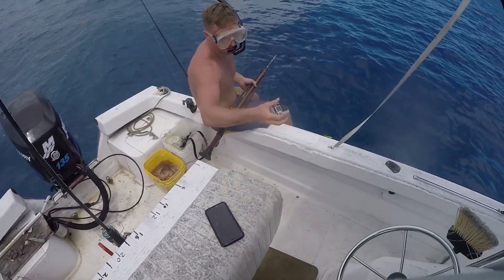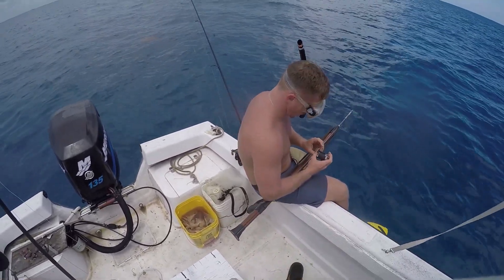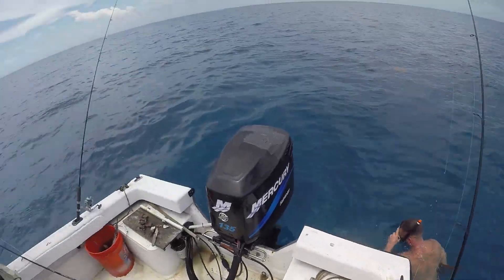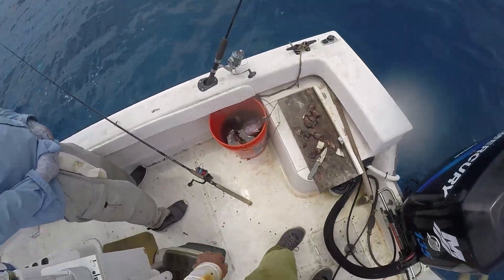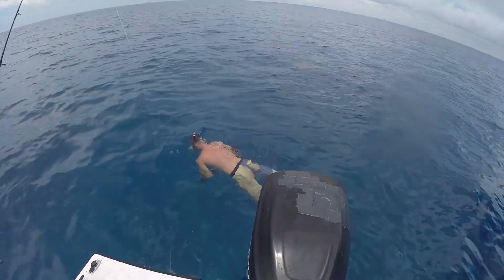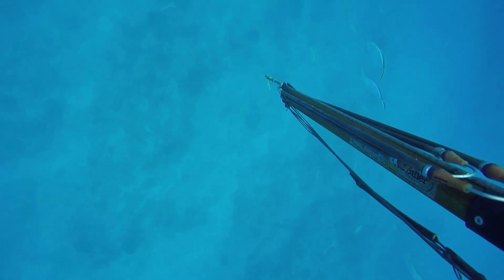Since Ben is an experienced freediver, one of the tricks we utilize when he's in town is that we'll go out, get the fish finder going, and just troll around until we find a good spot with some good structure, as well as marking some fish. Then Ben will hop in, do a few free dives, and report back what he sees — whether there's fish around, what type of fish, what the structure is like, the direction of where the chum is going to be going with the current, and any spots like big sand patches which will be better for bottom fishing.